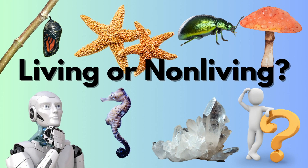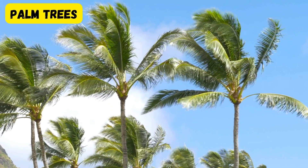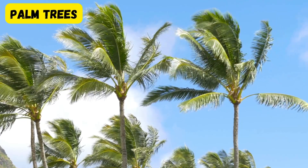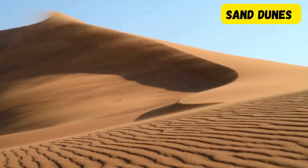Have you ever wondered what makes something alive? Let's explore the world around us and figure it out together. Take a look at these things. What do you think? Are they living or non-living? Pause for a second and make a guess.